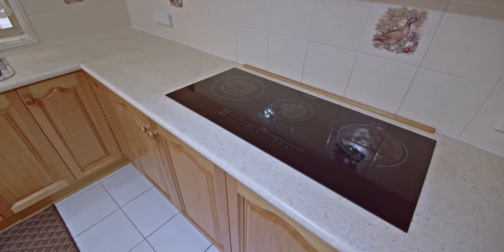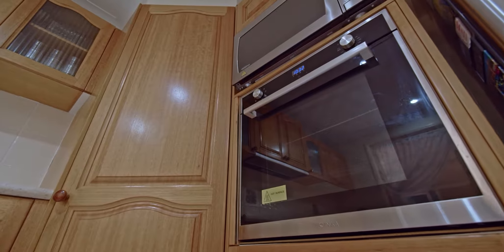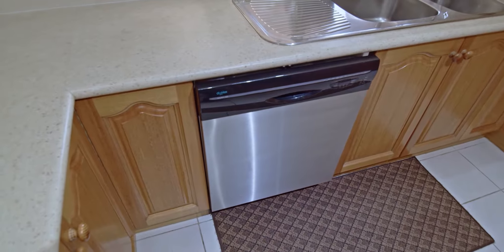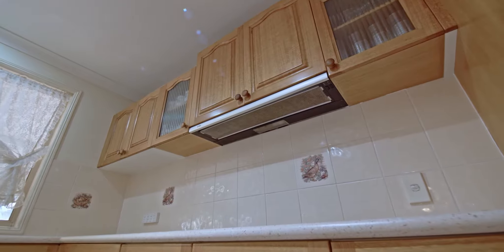The centrepiece of the home is this beautiful star kitchen offering a Westinghouse 900 millimeter electrical cooktop, Technica oven updated last year, a black dishwasher, water filter, and plenty of cupboard space with Tasmanian oak finish.